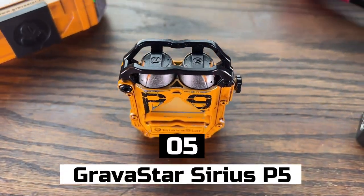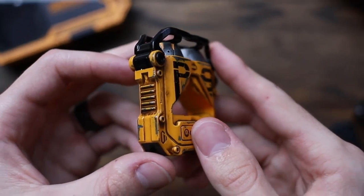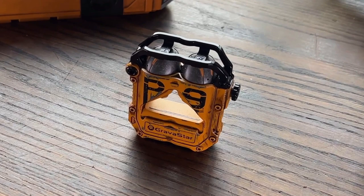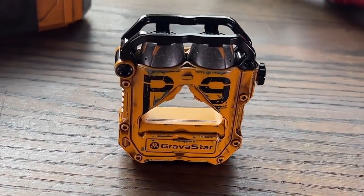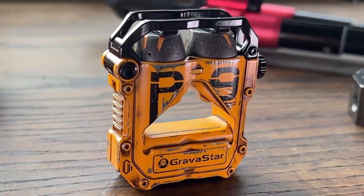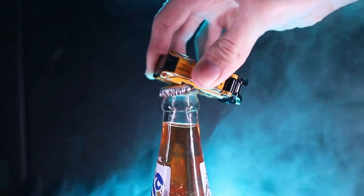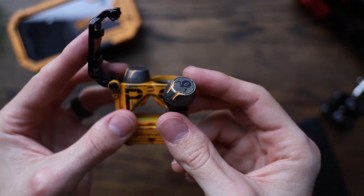Number 5: Gravistar Sirius P5. The Gravistar Sirius P5 is the boss wearable gadget that lets you experience your music in a new way. It's a small device that attaches to your shoulder and has built-in speakers that provide you with high-quality sound. It connects to your devices via Bluetooth and is compatible with smartphones, tablets, and computers. It's perfect for music lovers who want to enhance their listening experience.